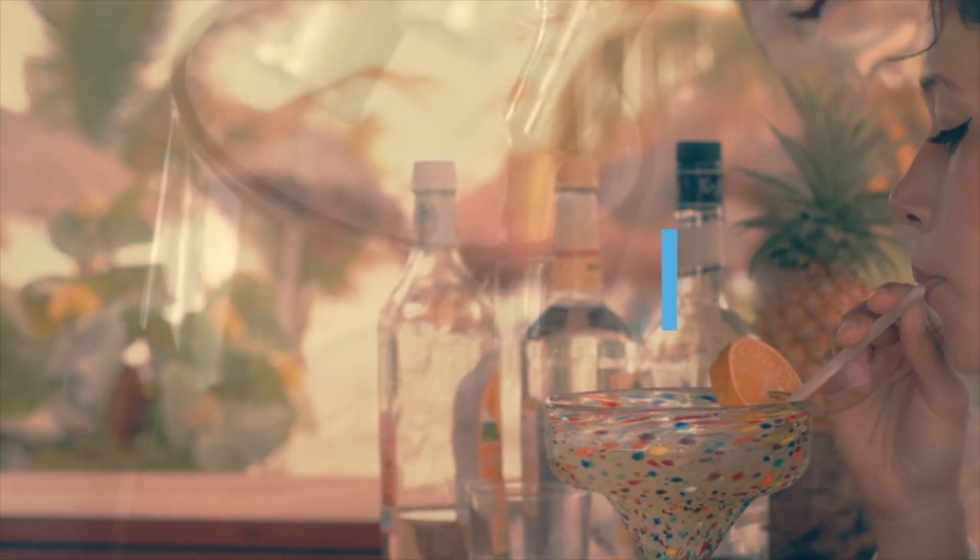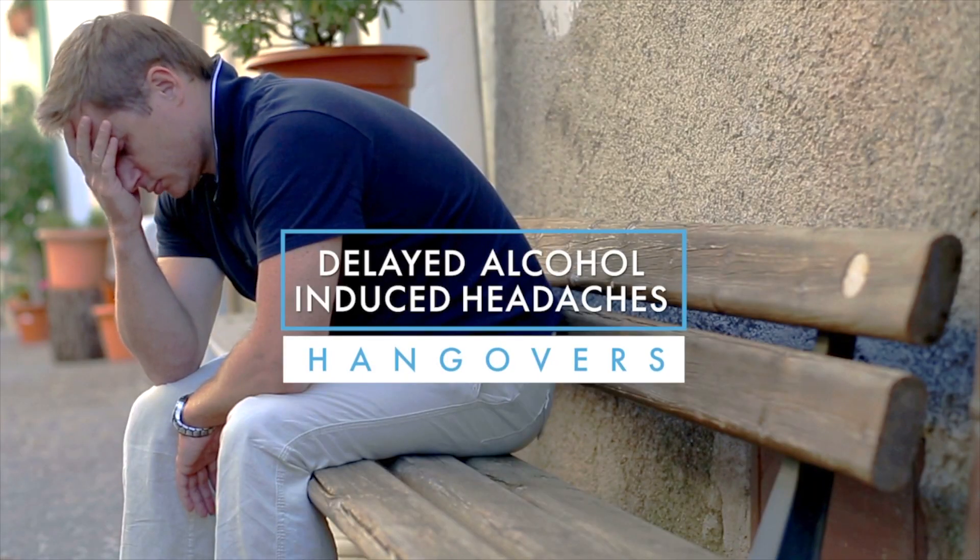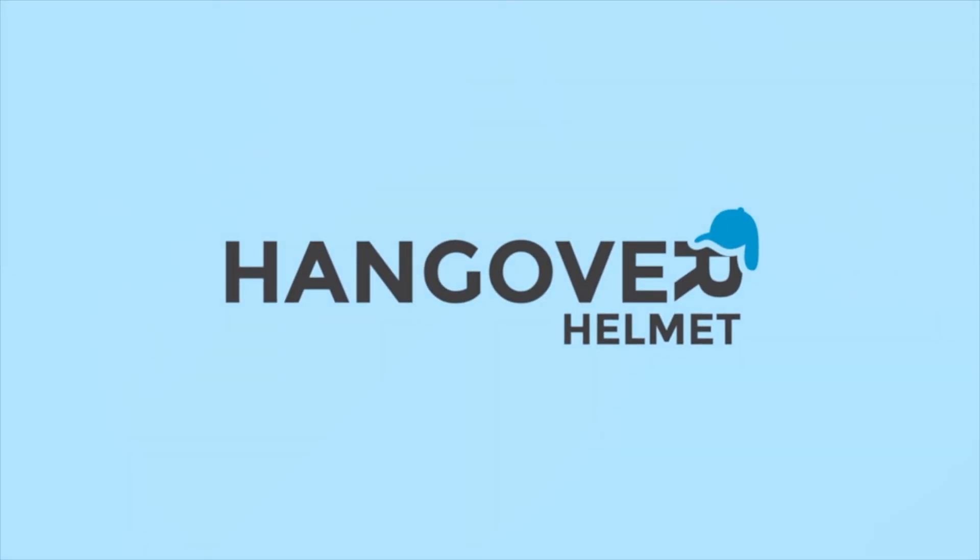According to Johns Hopkins Medicine, delayed alcohol-induced headaches, commonly known as hangovers, cost society billions in productivity each year. Introducing the Hangover Helmet.